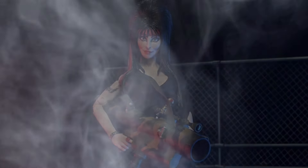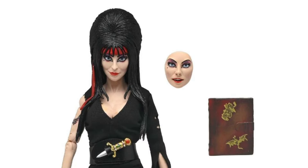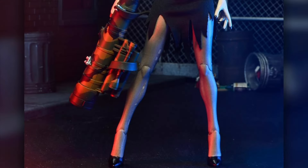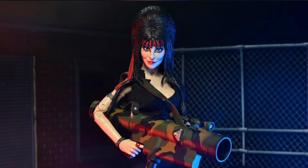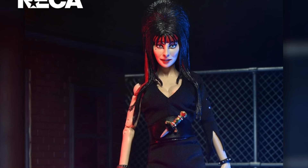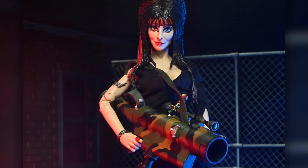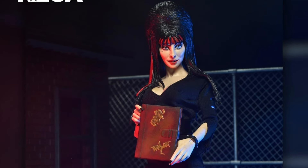NECA, Elvira: Mistress of the Dark, Commando Elvira clothed figure. Quarter 1 of 2025 and 40 bucks. Based on the 1988 movie. She is 8 inches tall. Swappable faceplates, spellbook, dagger, bazooka, and also a stand. And as always, you could never have enough Elvira figures in your display — make an Elvira army.